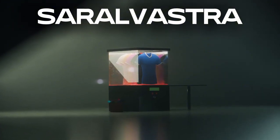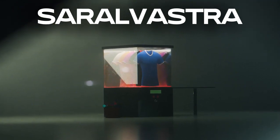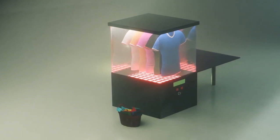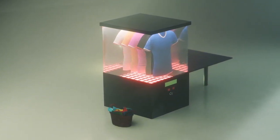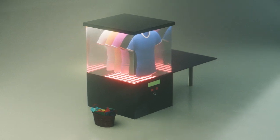With its advanced drying technology, Saralvastra blows hot air through your clothes, quickly and efficiently drying them even on the wettest days. Thanks to its moisture sensors, the device knows exactly when your clothes are dry, so you don't waste energy or time. No more hanging clothes around the house or worrying about the weather.